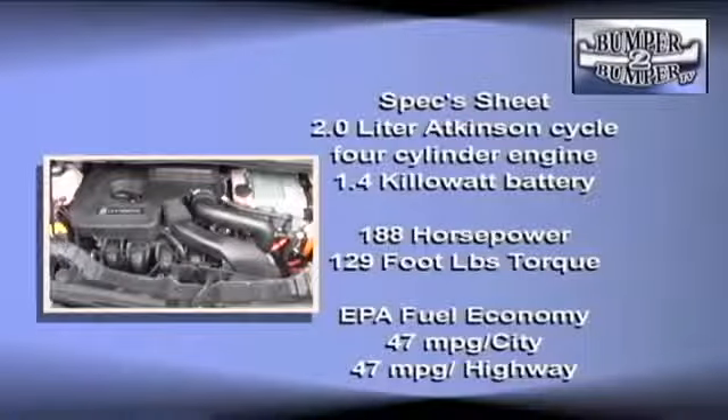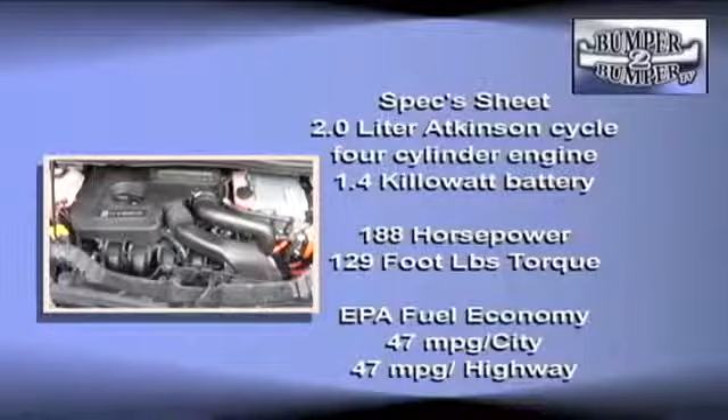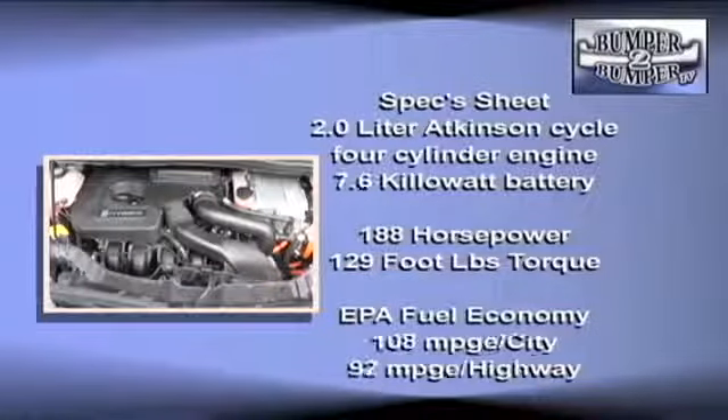For the record, the C-Max has two powertrain setups. The traditional hybrid is a 2-liter Atkinson Cycle 4-cylinder engine combined with a 1.4 kilowatt battery, with a combined output of 188 horsepower and 129 foot-pounds of torque. The plug-in electric version uses the same engine but has a 7.6 kilowatt battery for a longer electric range.